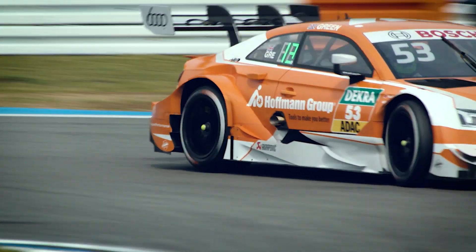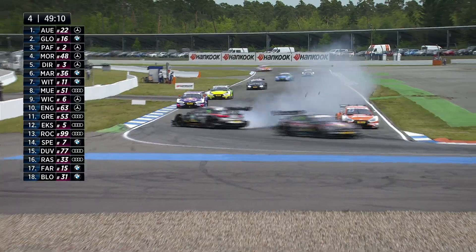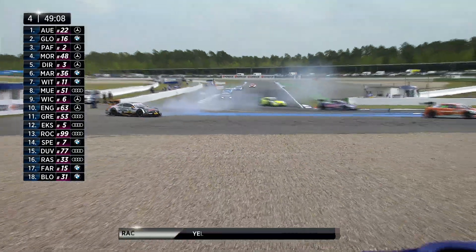Well, Jamie doesn't get on very well on the first race day. After a difficult qualifying it goes even worse in the race. After a failed attack on Maro Engel he gets a drive-through penalty and ends with no points on Saturday.